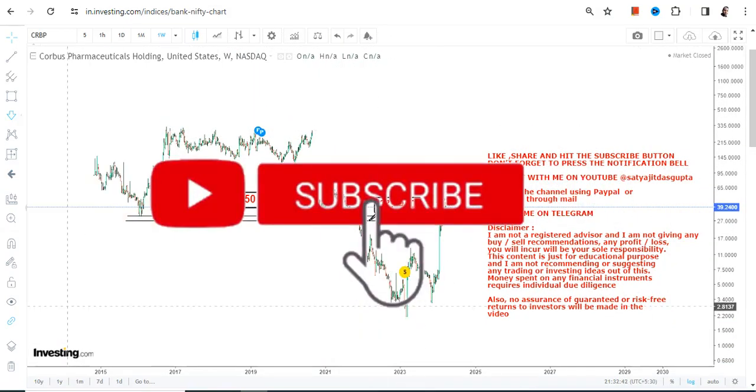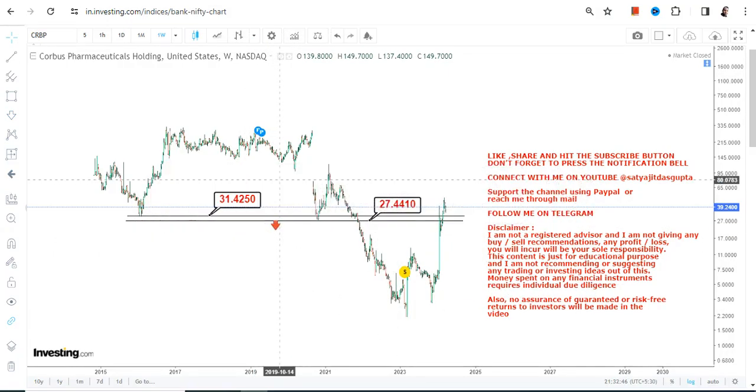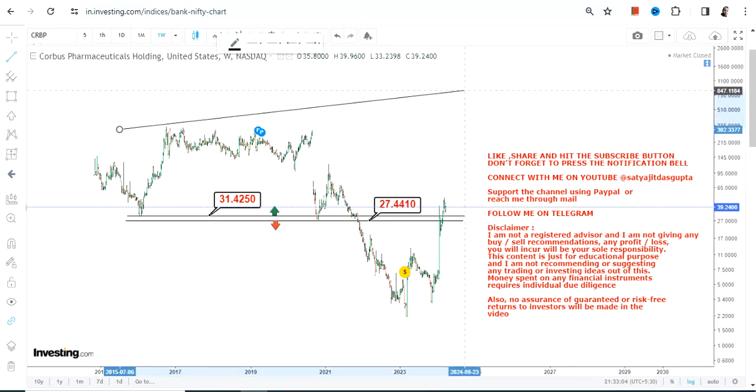Looking at the current price chart, we have support at $31 and a stop loss at $27 on the downside. Do not go below these two specific levels as far as the lower end of the range is concerned. Because the stock is sustaining at or above $31, and if it continues to do so — that's very important — then the range which has now become active for the next couple of years is this one.